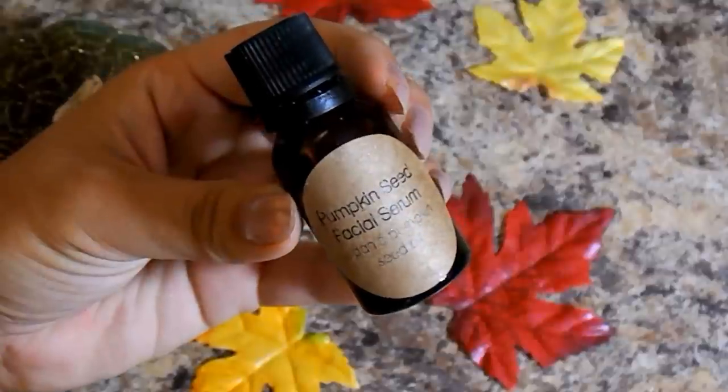Next is the pumpkin seed facial serum. I used to not be into serums because I have oily skin, but it's actually the opposite — serums are great for oily skin too. There's not really a scent at all, which is fine because you don't want too many scented things mixing on your face. It's very soft and very hydrating, so I'm really excited to try this out.